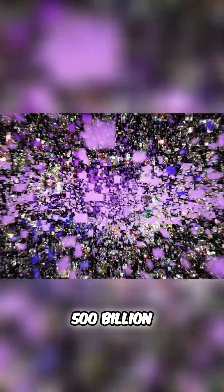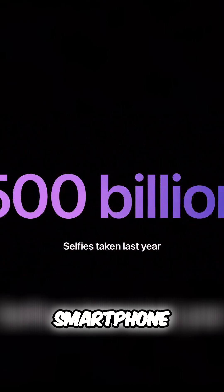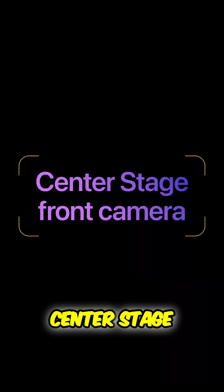Globally, iPhone users took over 500 billion selfies last year — more than any other smartphone. So this year, we are thrilled to introduce our phenomenal new center stage front camera.